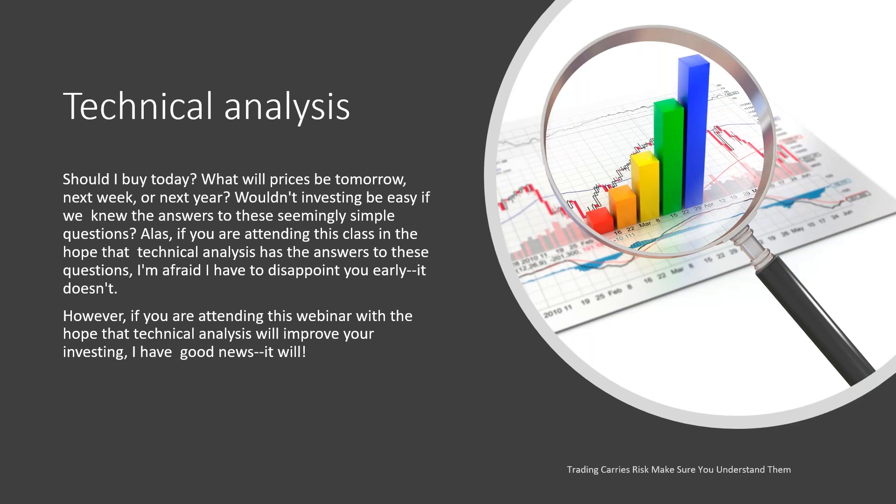So what is technical analysis? It helps you decide: should I buy today? What will the prices be tomorrow, next week, or next year? Investing would be easy if we knew the answers to those questions. If you're attending hoping that technical analysis has those answers, I'm afraid I have to disappoint you early — it doesn't. However, if you're attending with the hope that technical analysis will improve your investing or trading, I have good news: it will.